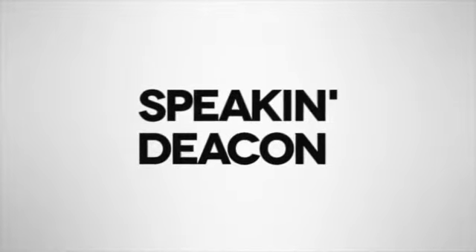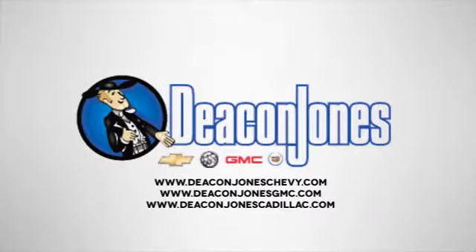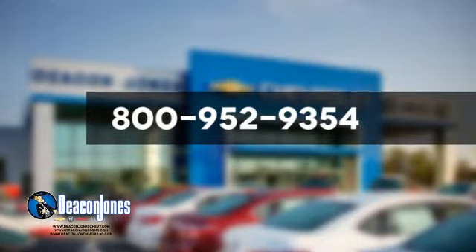Speaking Deakin — are you speaking Deakin? Visit Deakin Jones Chevrolet Buick GMC Cadillac today. Give us a call at 800-952-9354.